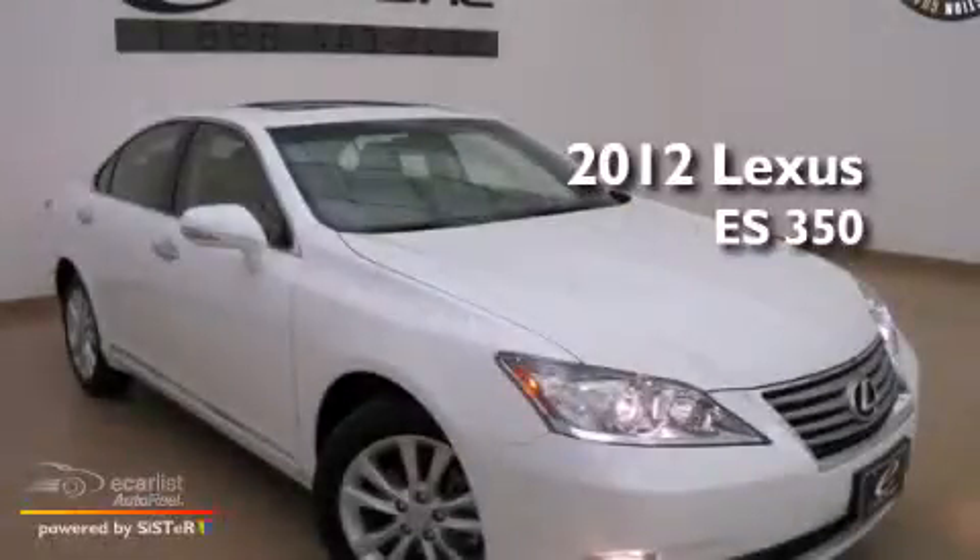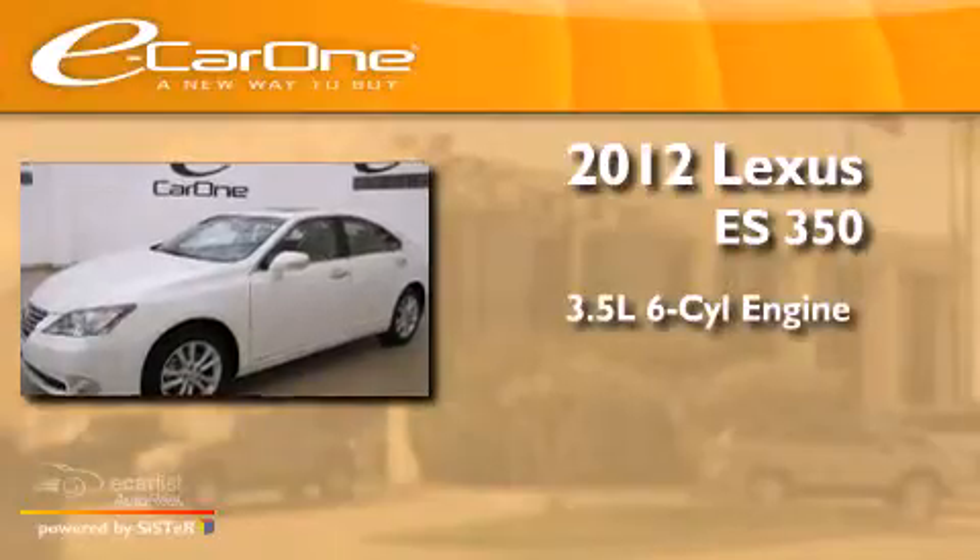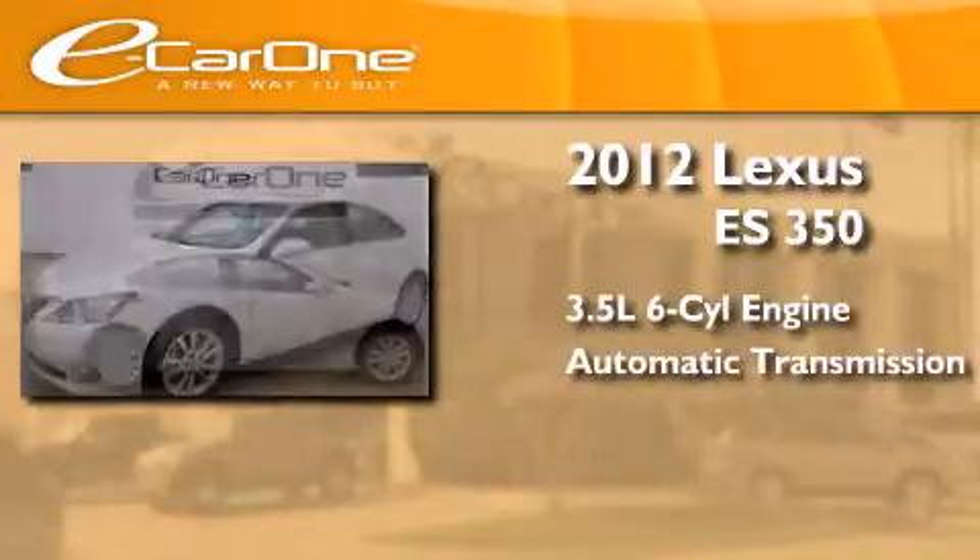This is a 2012 Lexus ES350. It has a 3.5-liter, six-cylinder engine and an automatic transmission.